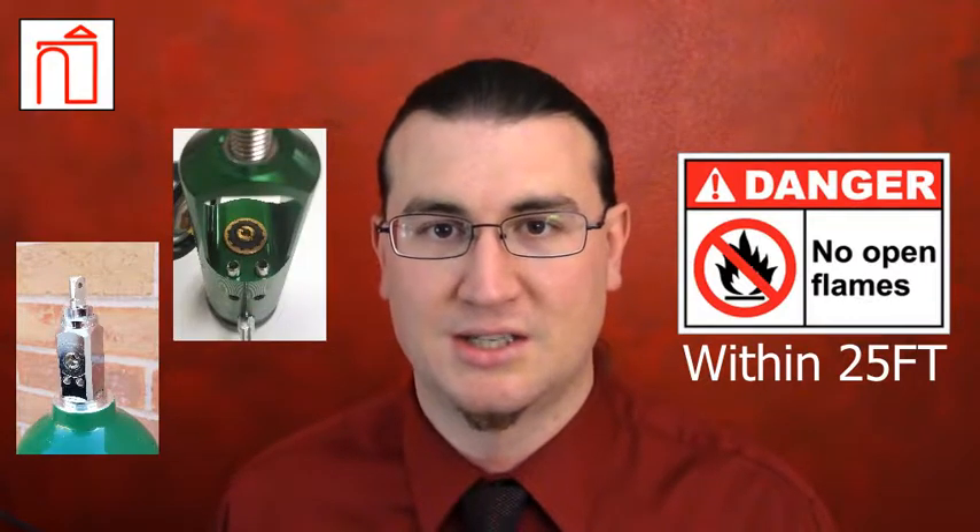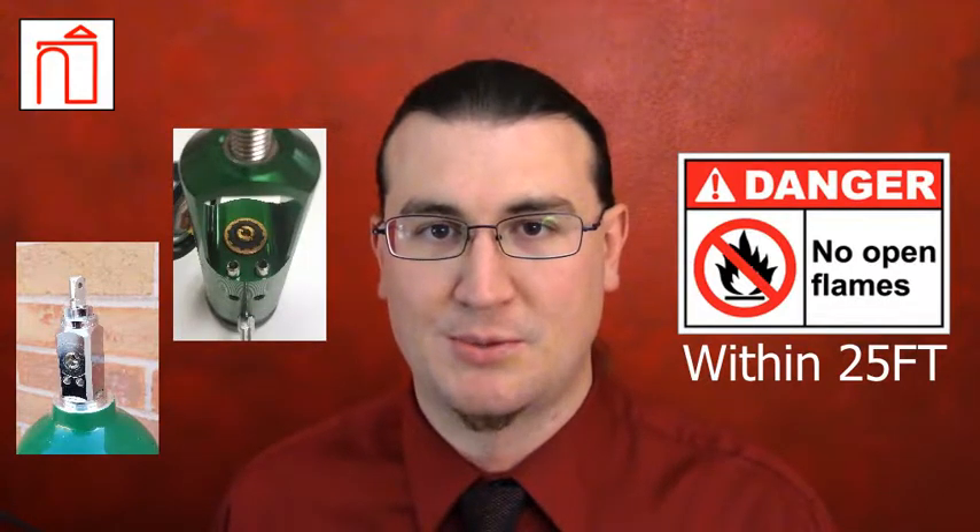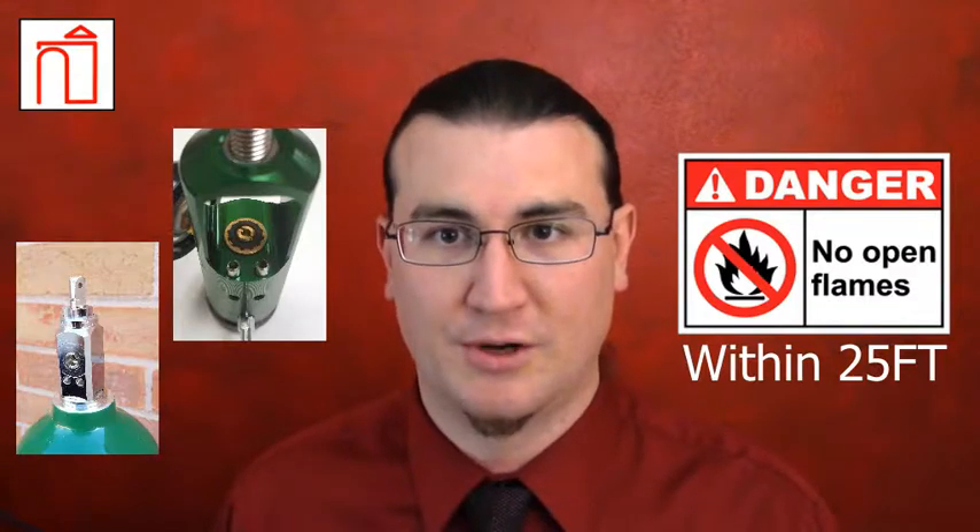Cylinder valve stems and regulators should also be kept clean of all dirt, dust, and oils, especially petroleum-based oils, as these can act as fuel for combustion.